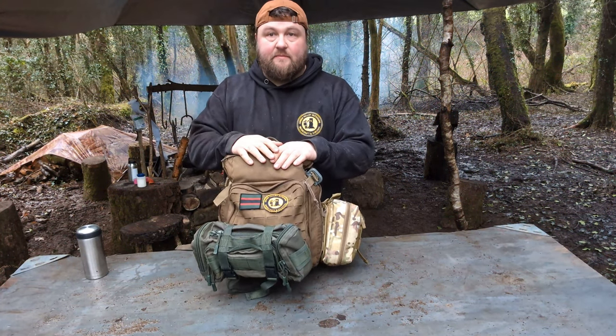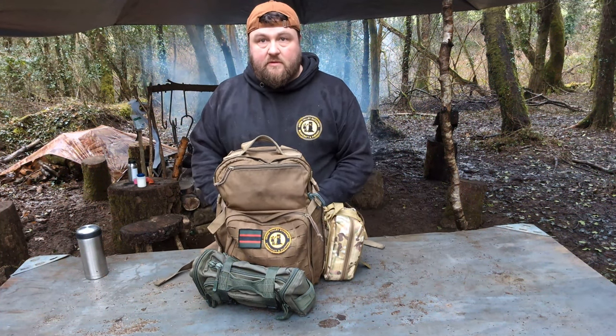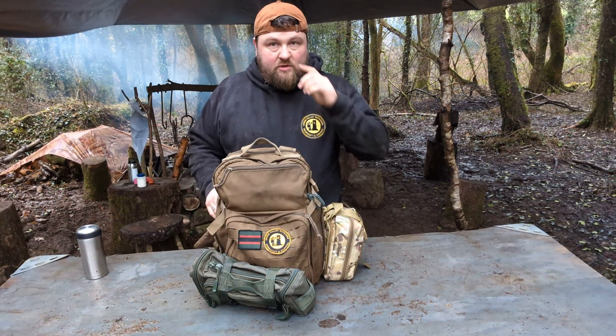So bug out bags — what is it? To me, it's a survival kit in a bag. This is in my house at all times; I keep it underneath my stairs. If anything drastically goes wrong, I'm able to grab this, put it on my back, get in my car and drive away from the city, knowing full well I can survive for at least 48 hours, maybe longer if there's a food and water source that's not contaminated.